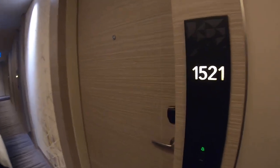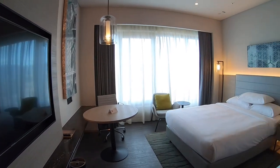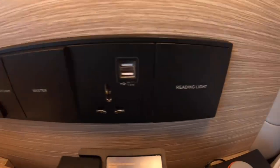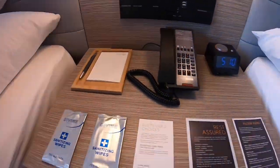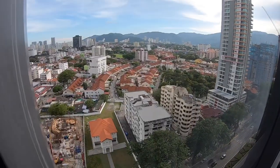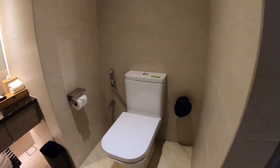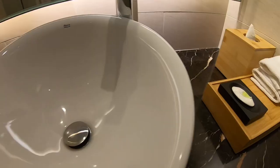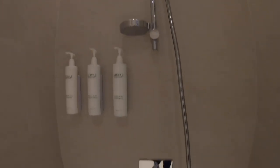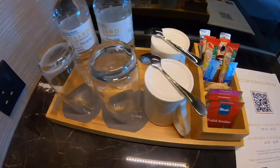Finally, after one and a half hours, we got one room. It's a very spacious room of 32 square meters. There is a universal adapter and two USB ports. You are provided with the basic amenities of toothbrush, comb, soap and shower cap. In the room, you'll also get tea, coffee and bottled water.